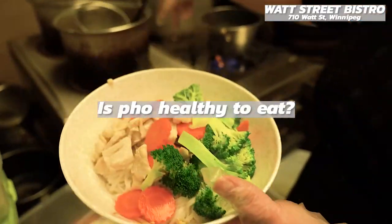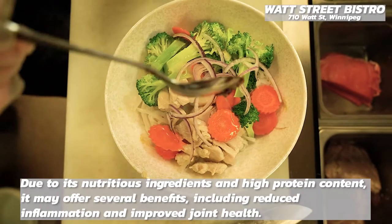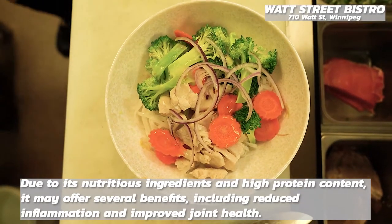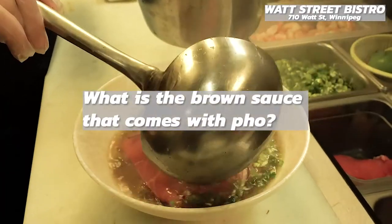Is pho healthy to eat? Due to its nutritious ingredients and high protein content, it may offer several benefits including reduced inflammation and improved joint health.